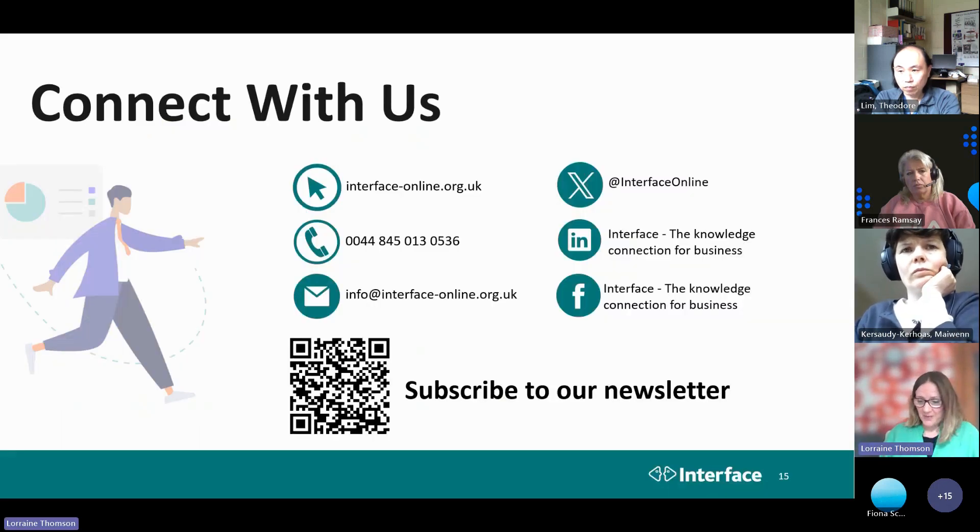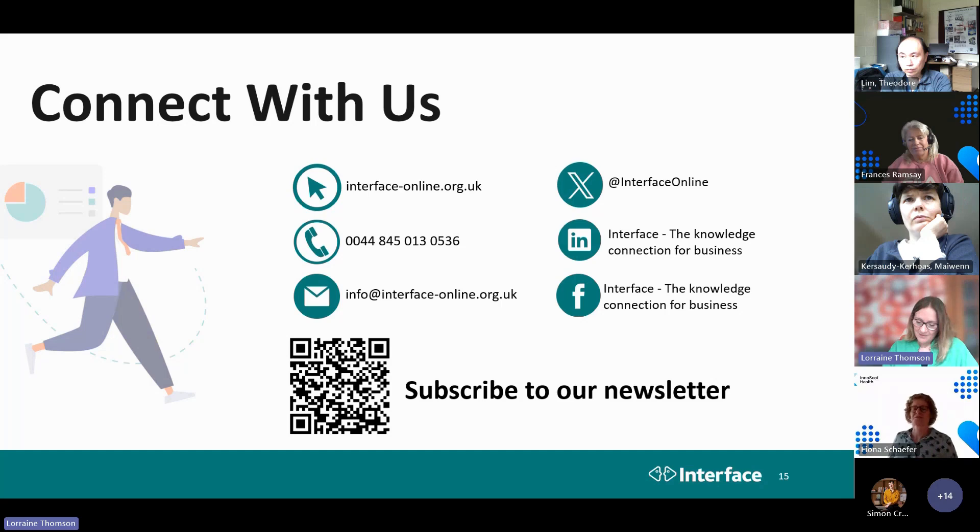That was a very quick whistle-stop tour through Interface. I speak very fast, but I wanted to cover what we do, give you some healthcare examples, and just let you know that we're here to help. Come to me initially, but we do have a team dotted throughout Scotland and I can put you in touch with the most appropriate person. Thank you for your time.